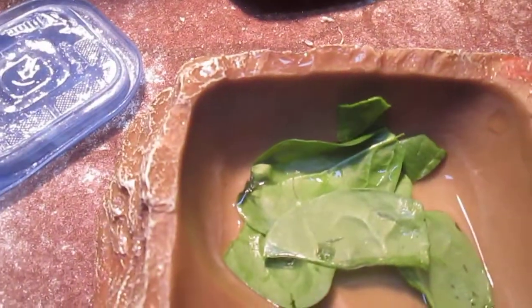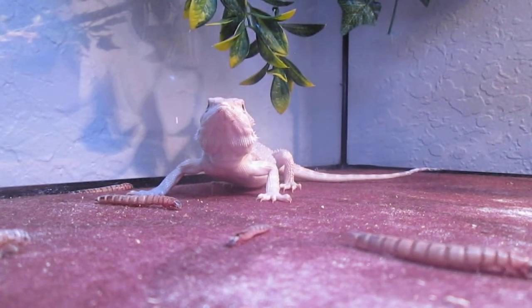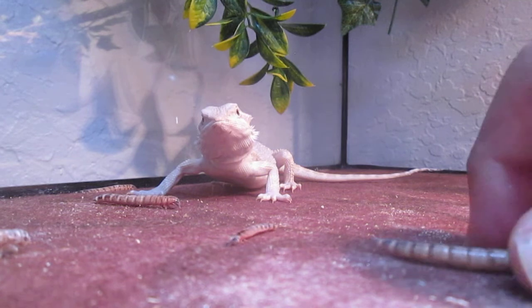I put a salad in there like I've already said, but once she's a baby like this, the main source of food should be bugs.